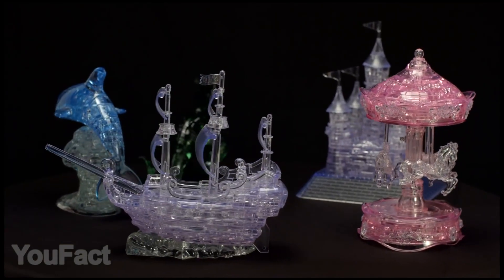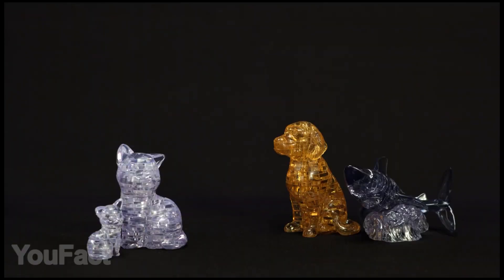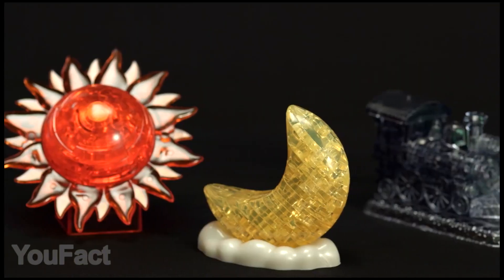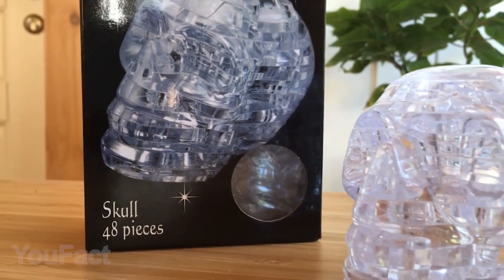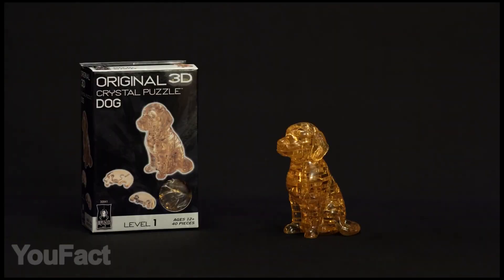These are 3D jigsaw puzzles with various shapes to choose from — more than 60 colorful objects including pets, cars, and even a skull. There are six difficulty levels so you can find a puzzle matching your skill. The crystal-like material gives the final objects a great semi-transparent look.